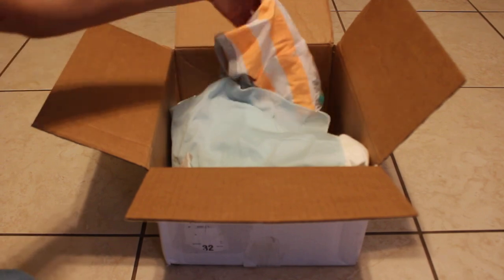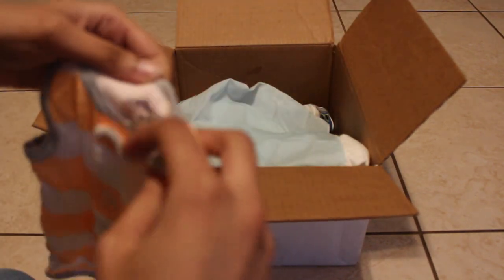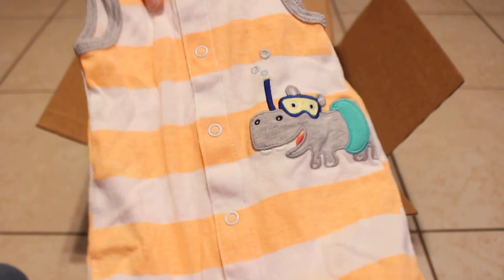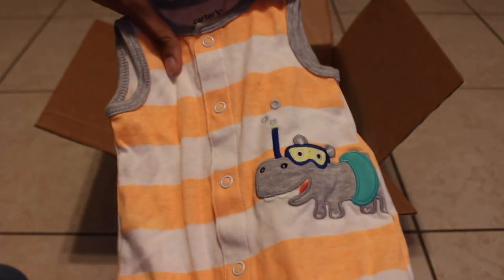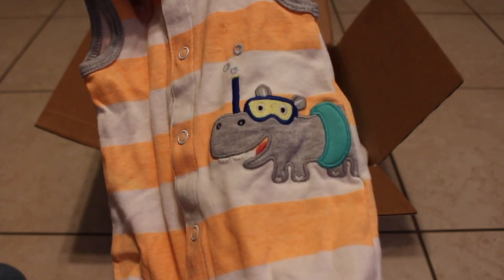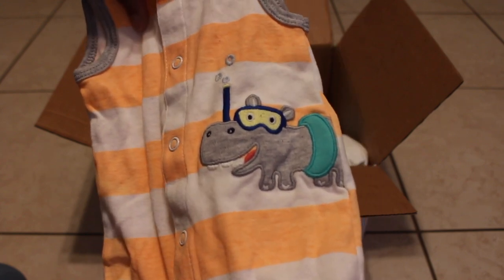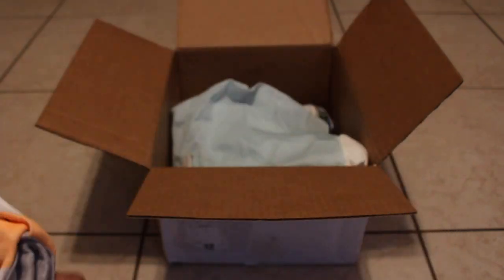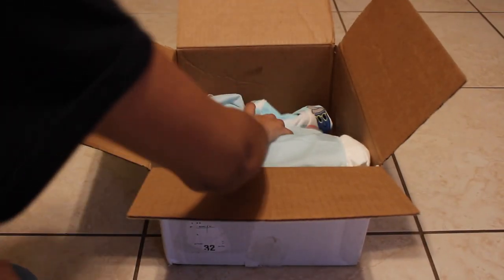Let's see — oh, this is really cute! This is a Carter's newborn shorts romper and it is orange and white stripes. It has — I believe that's a hippo on the side — and he has little snorkels on, like he's going swimming. It's sleeveless because this is a silicone baby, so this baby can wear sleeveless outfits.